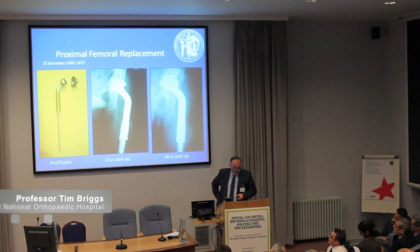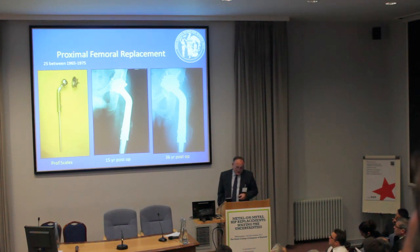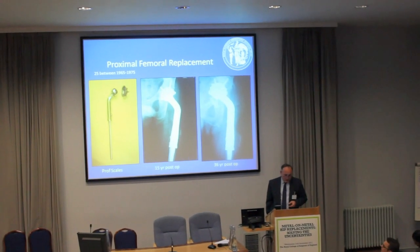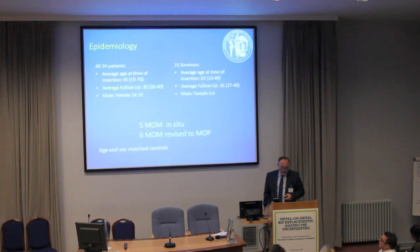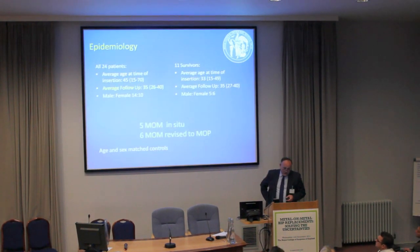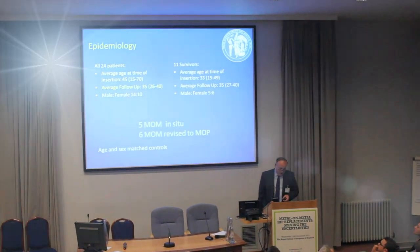I first got involved in this because I inherited this group of patients from my predecessors when I started at the RNOH. Between 1965 and 1975, 25 metal-on-metal proximal femoral replacements were inserted at the RNOH. Of those, there are 11 survivors, of which five had their original metal-on-metal prosthesis in situ and six have been revised to metal-on-poly.